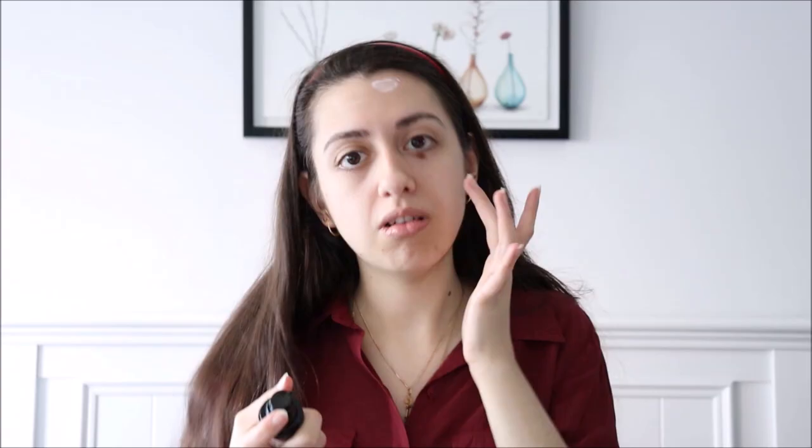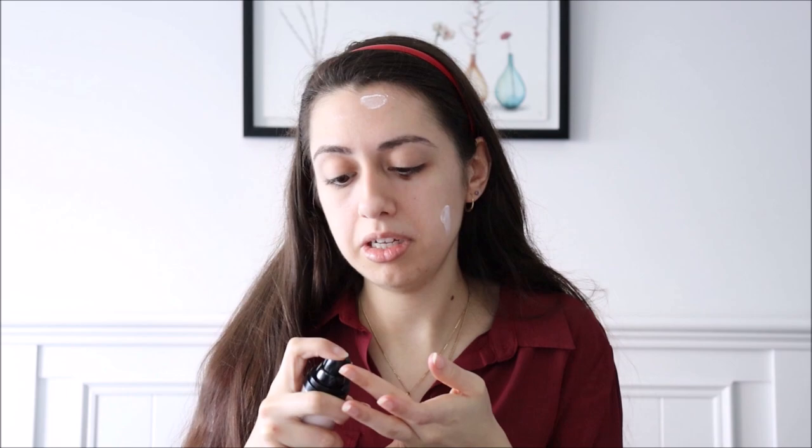I didn't have a new moisturizer to try, so today I am using the Revolution Hydration Boost Lightweight Hydrating Gel Cream. For primer, I am trying the Revlon Photo Ready Perfecting Primer. It was a little more liquidy than I thought it was going to be. It reduced the look of my pores a little bit and did make my face feel nice and smooth.